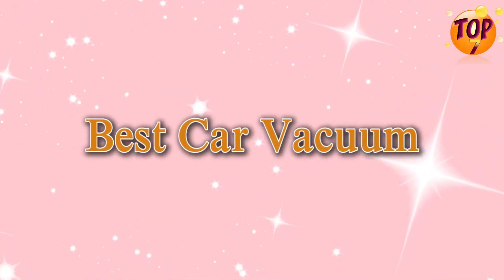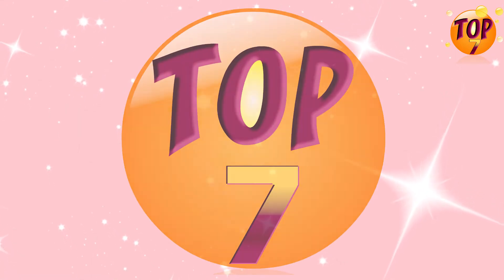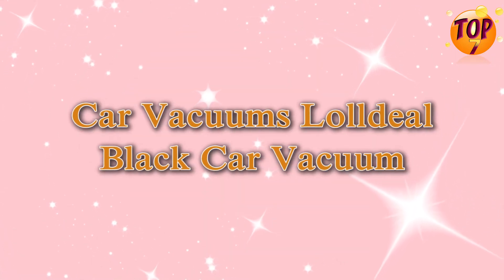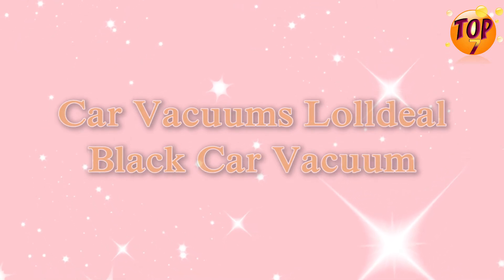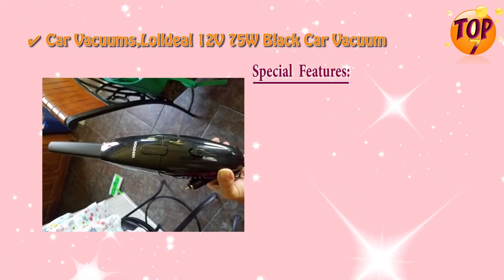Best car vacuum, top 7: LOL Deal, 12 volts, 75 watts, black car vacuum with special features.